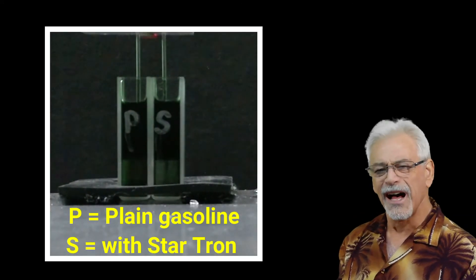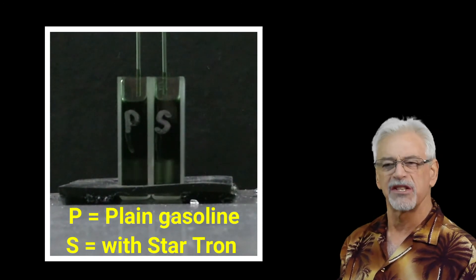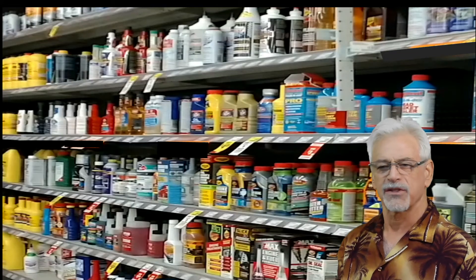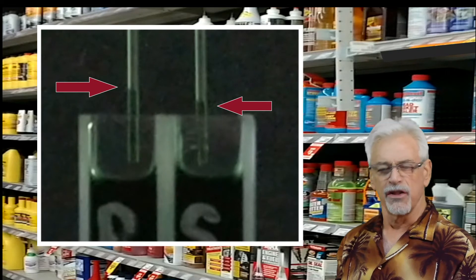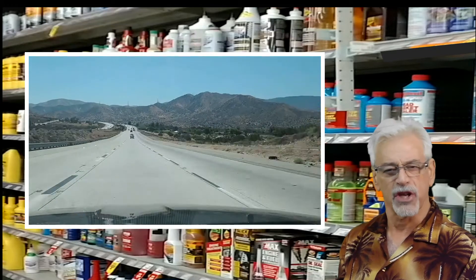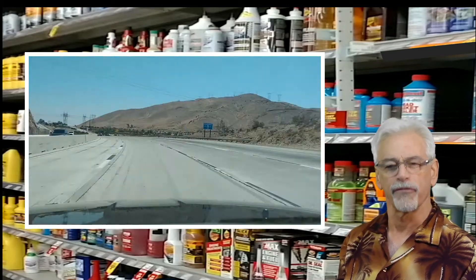Now, while to the eye this is a very small change in height, it makes a big difference as a percentage of the volume of the gasoline. Today I've shown how StarTron reduces the surface tension in gasoline. This leads to smaller drops, which means better atomization and oxygenation, and that means better fuel economy and performance.